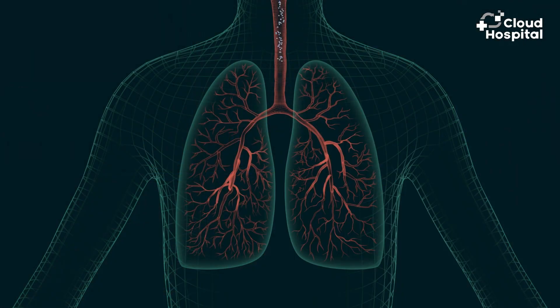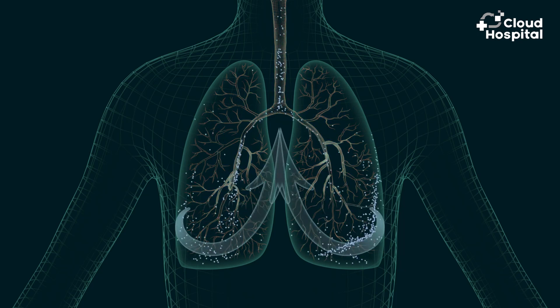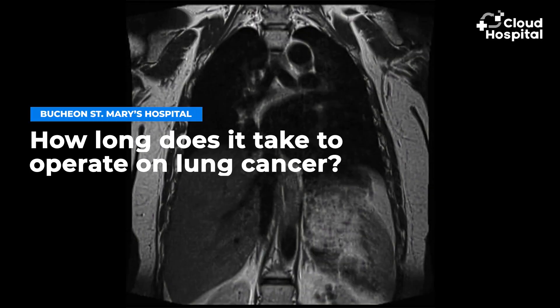Lungs are divided into three lobes on the right and two lobes on the left. The lobe is the basic unit that divides the lung. If you remove one of the lobes, the rest of the lobes expand, the thoracic cavity narrows, and eventually fills in all the empty spaces. Depending on the patient's condition, surgery usually takes two to three hours.